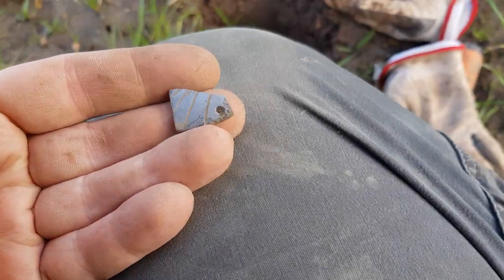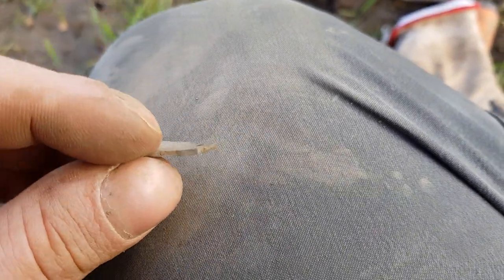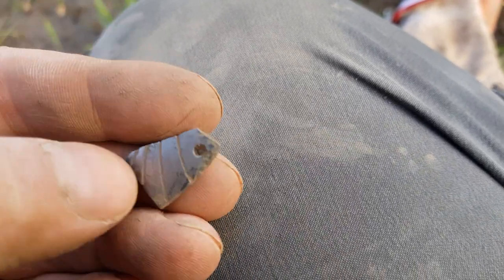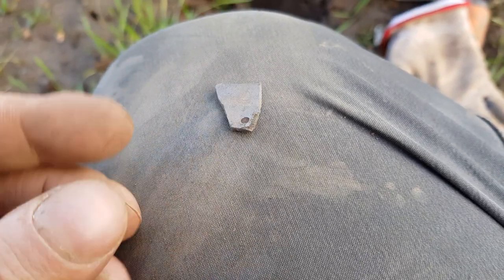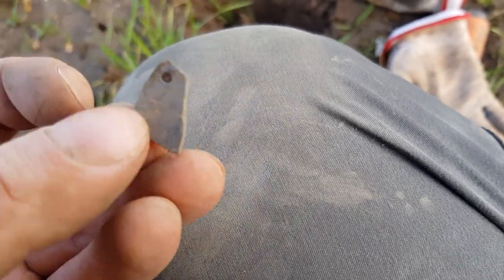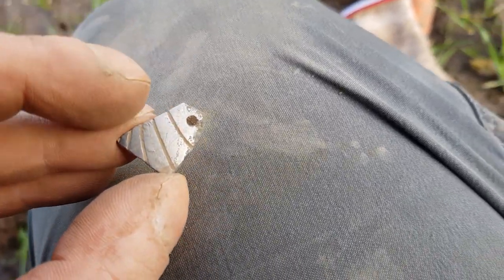Here's something interesting — I don't believe it's silver; the signal on my metal detector did not indicate silver. It's lightweight, has a pattern and a hole. If it weren't for the hole I would say it's a bell, but it could still be from a cattle bell or a sheep bell.